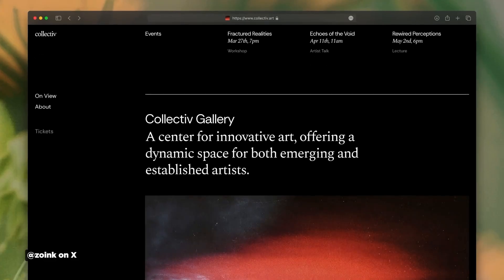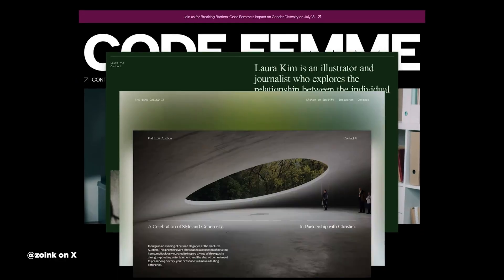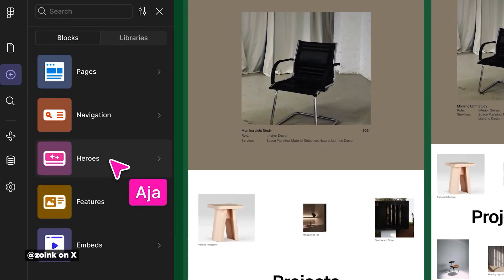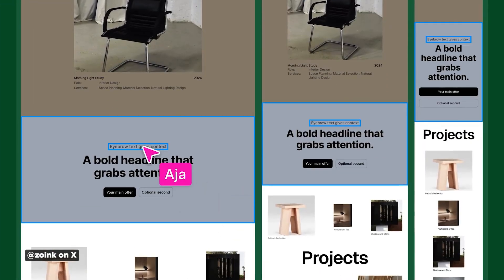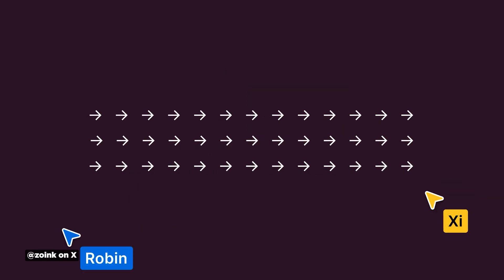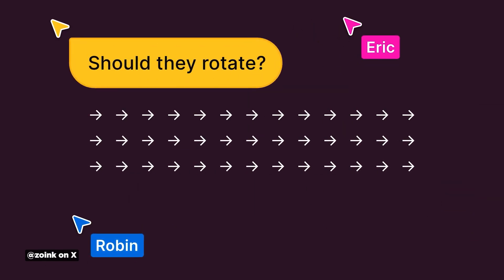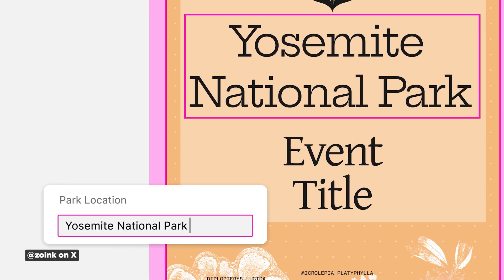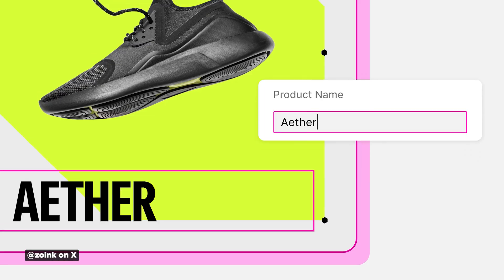The biggest announcement might be Figma Sites, which lets you publish complete websites directly from Figma — this is huge. While still missing some features like a content management system, which is coming, this is a direct challenge to Framer and Webflow. Figma is still primarily focused on static design, but they're clearly building a complete pipeline for designing, implementing, and potentially animating UI and UX. They've become the Adobe of this space — the industry standard — and are making serious inroads into motion design too. Every Motion Mondays viewer should have Figma on their radar, if not actually trying it out, which is easy because they have a free version.